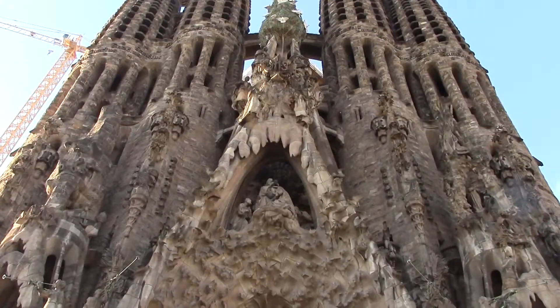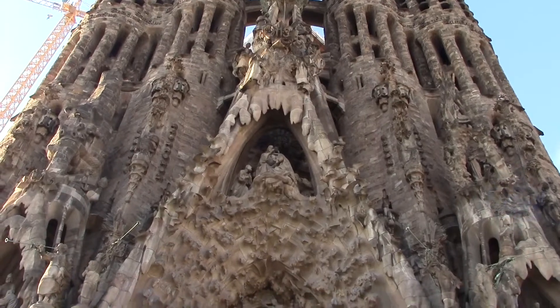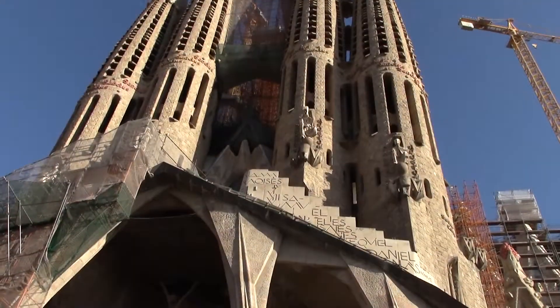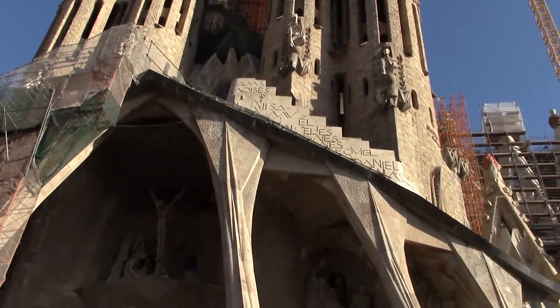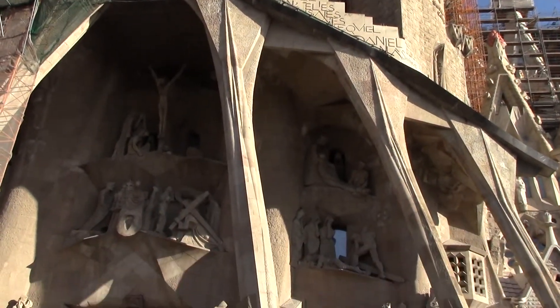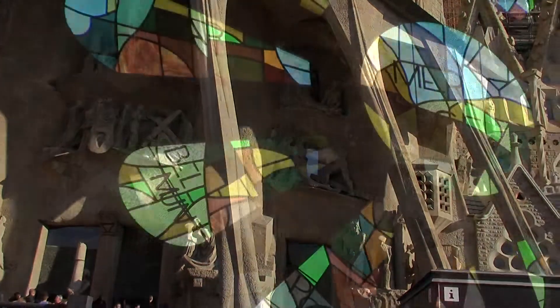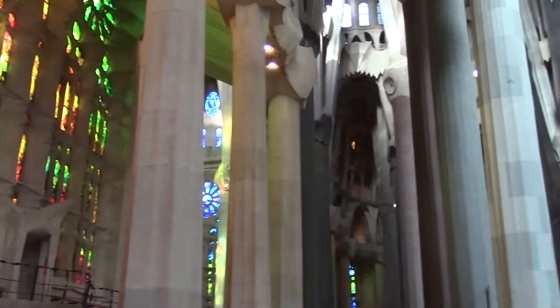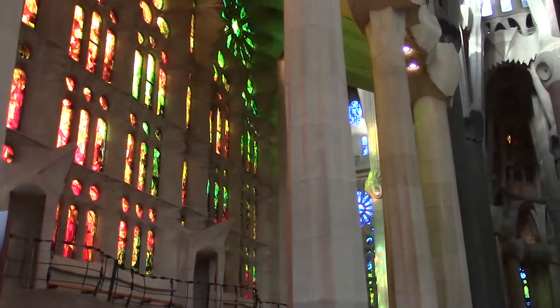For sightseeing, the most important thing you have to see is of course the Sagrada Família — even though it's not finished, it's very impressive. Started in 1883 by Antoni Gaudí but still under construction 132 years later, the two unique facades are something you can't miss. Your student ID will get you a discount into the church, and the bright interior is definitely worth seeing.